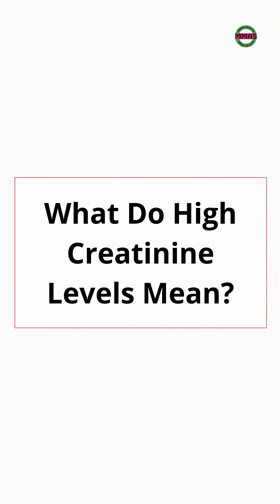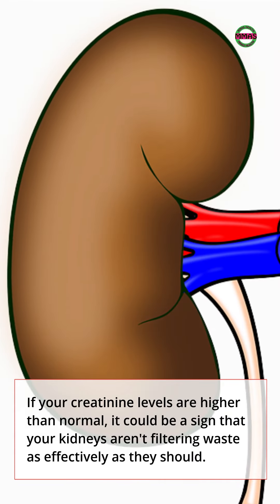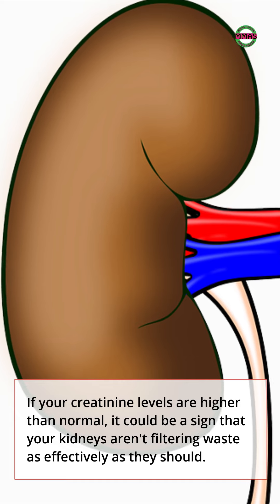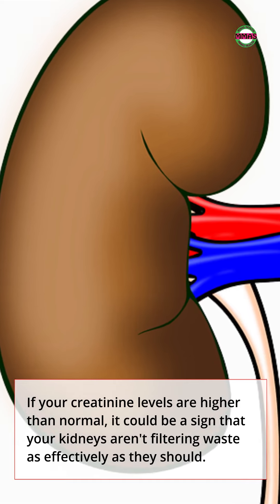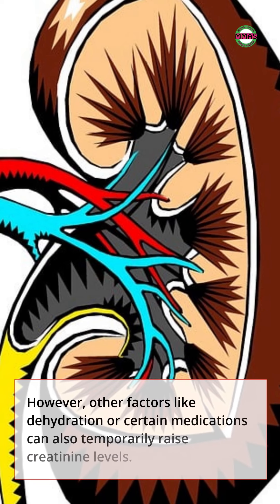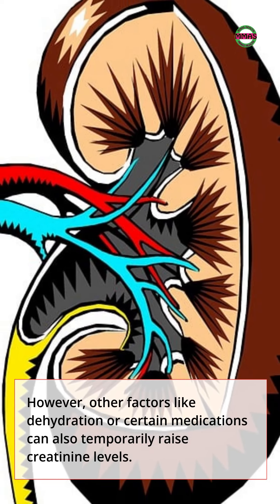What do high creatinine levels mean? If your creatinine levels are higher than normal, it could be a sign that your kidneys aren't filtering waste as effectively as they should. However, other factors like dehydration or certain medications can also temporarily raise creatinine levels.